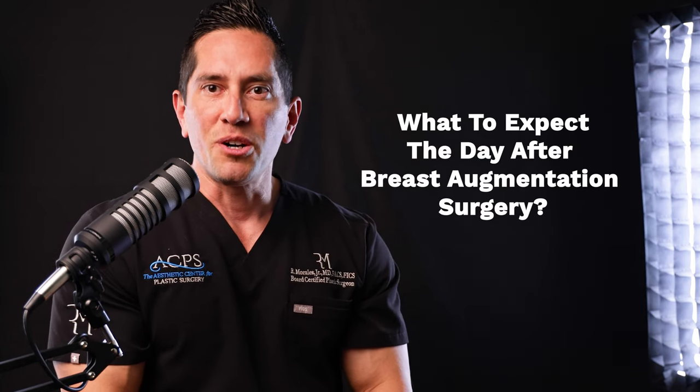What to expect a day after breast augmentation surgery. So you finally did it — congratulations. I'm sure you've been thinking about it for a long time, and you're kind of scared of what it's going to look like right after the procedure. You have all these visions in your head of how amazing you're going to look.